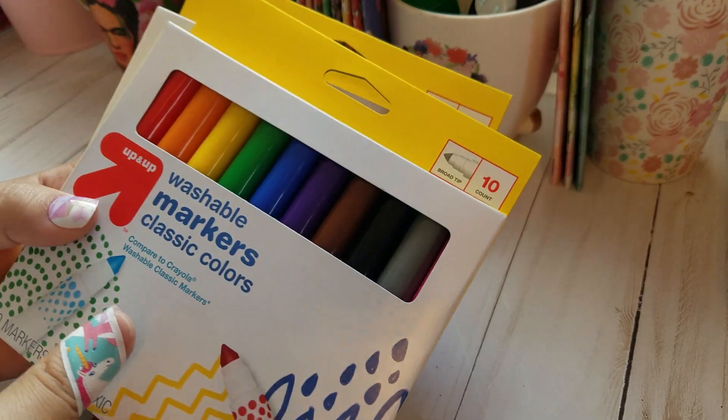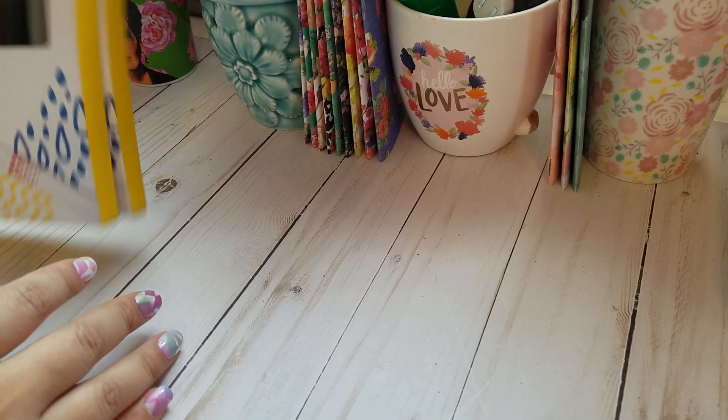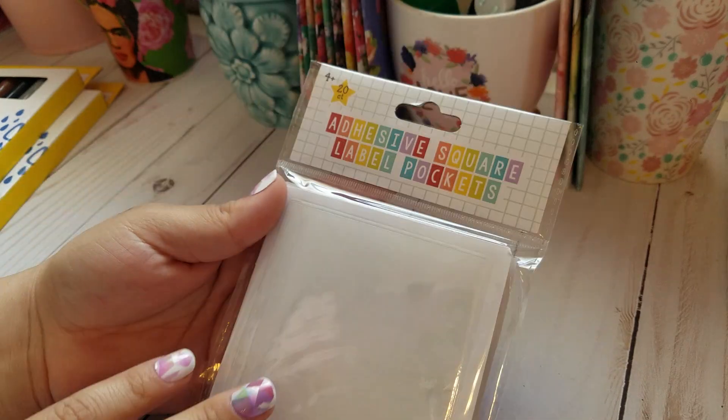My local Target is not the best at stocking up on their stuff, so I was lucky that I found these items. I found these washable markers for 50 cents — these are just for my son to play with, so I don't feel like I'm going to have a heart attack. I don't like to share my crafty stuff with my kids. I'm very particular about my stuff and they usually don't handle it well. I got more of these and every time I go I make it a point to get them because I do use them in the TNs that I make, and sometimes you just can't find them after back to school season is over.